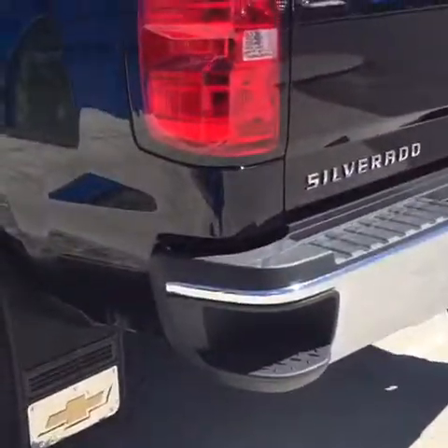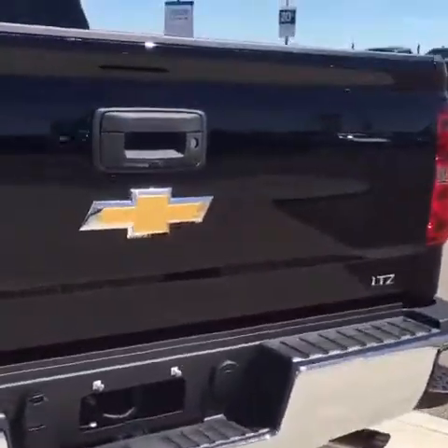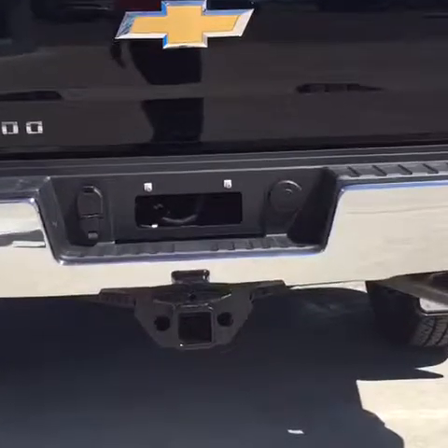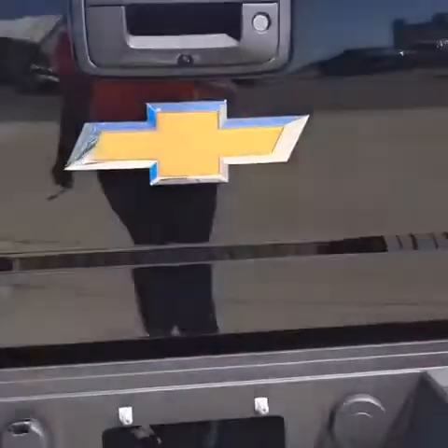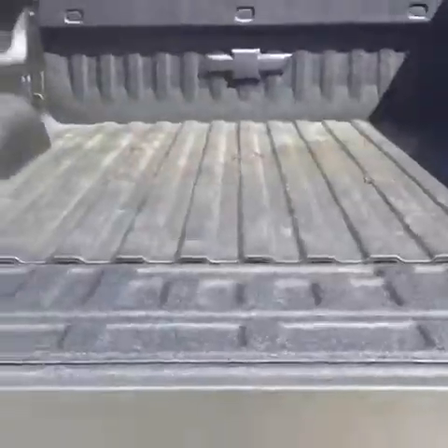This truck has steps on the back bumper so it makes getting in and out of the truck nice and easy for you. It also has a full tow package along with a backup camera and keyless entry to the tailgate, so whatever is in here is safe and you can lock it up.